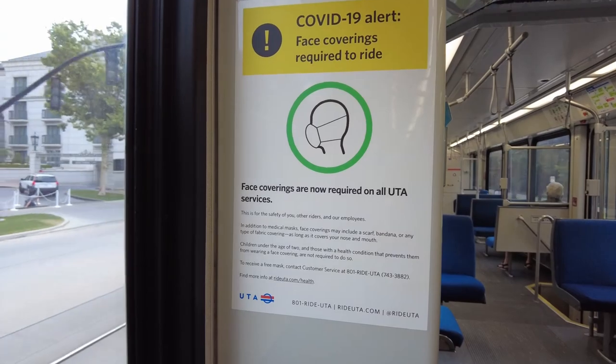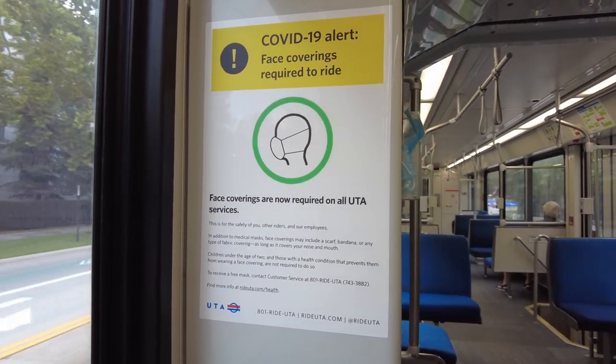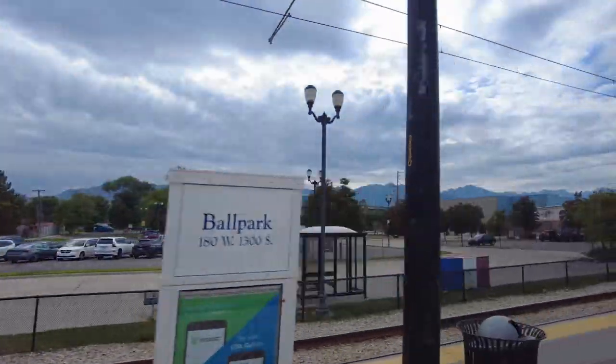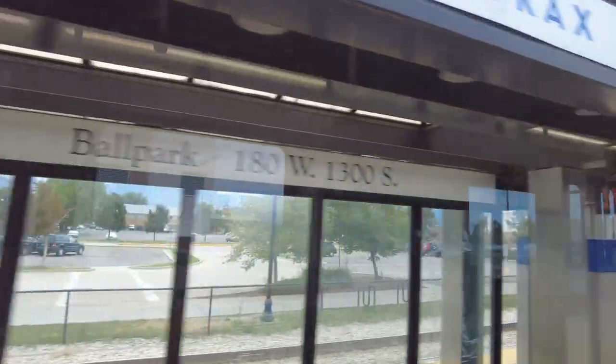As you can see we are still dealing with the situation here, so face masks are highly recommended. You know me, I always try to stay safe. Ballpark, 13th South. For the safety of our riders and employees, please remember that face coverings are required on all UTA services.